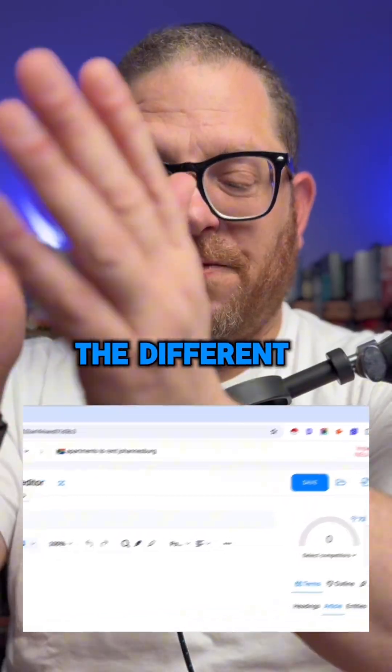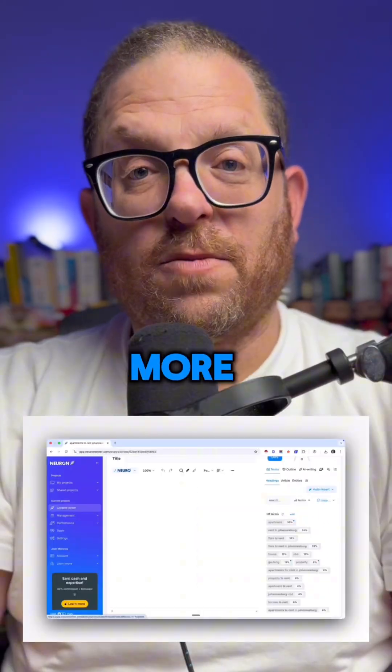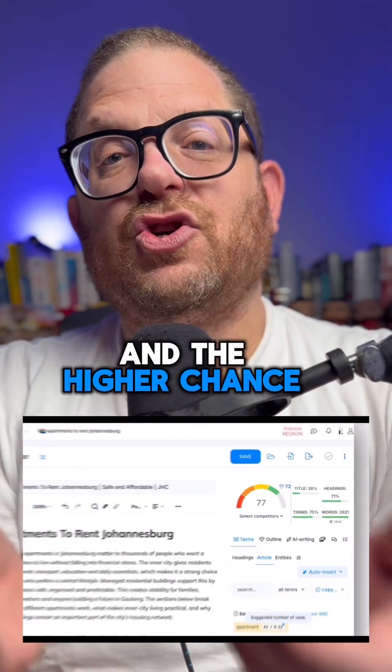Then it gives you the different words that you should be using, the score that you're trying to go for, and a whole lot more. You can see, based on how the score goes up, how well your content is written and the higher chance that you're going to rank.